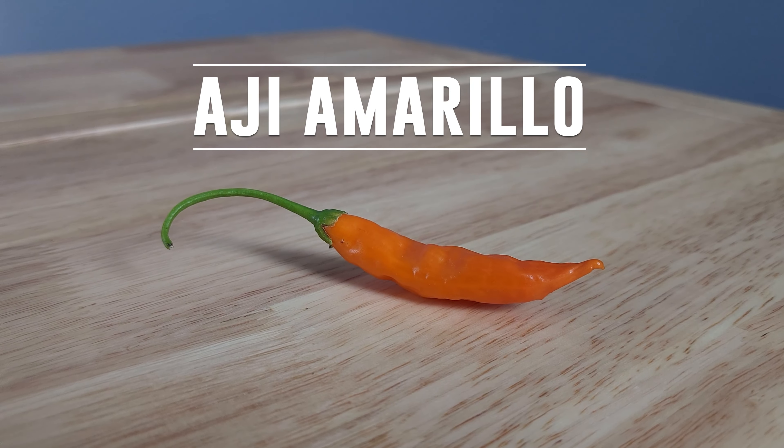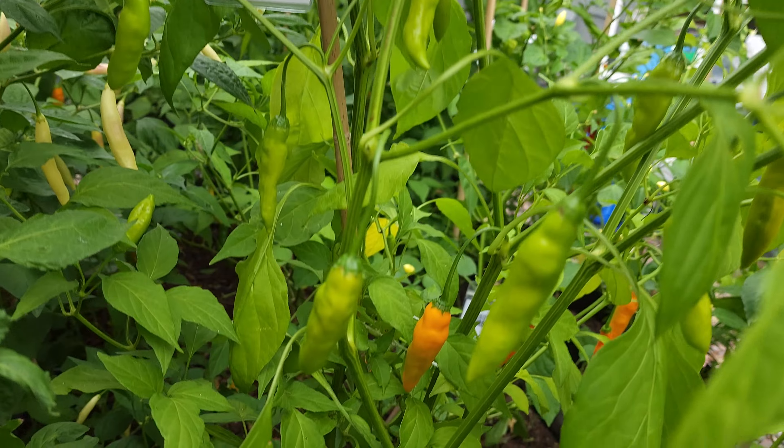What's up everybody? Welcome back to Adventures in Ají Land. My name is Boss. I'm a gardener and a lover of all things spicy. Today I am looking at the ají amarillo — possibly the most famous ají pepper in the world, if you ask me.